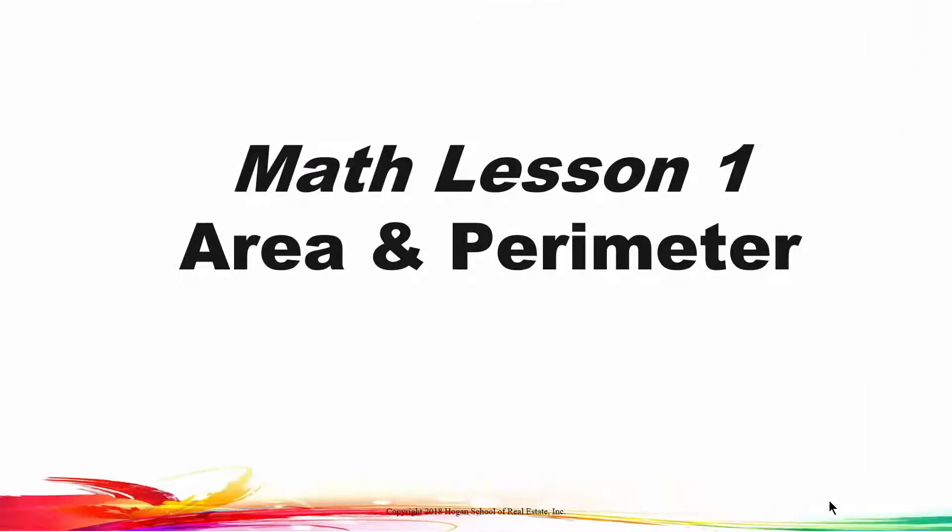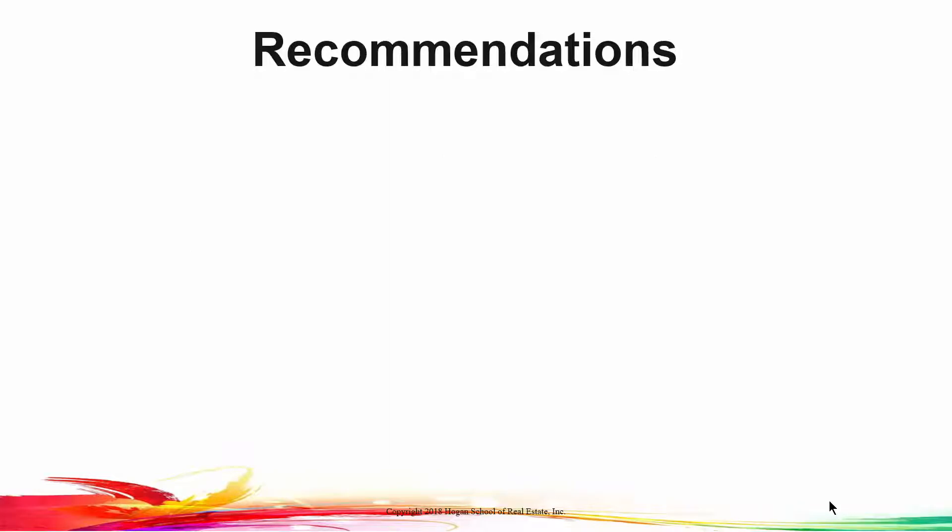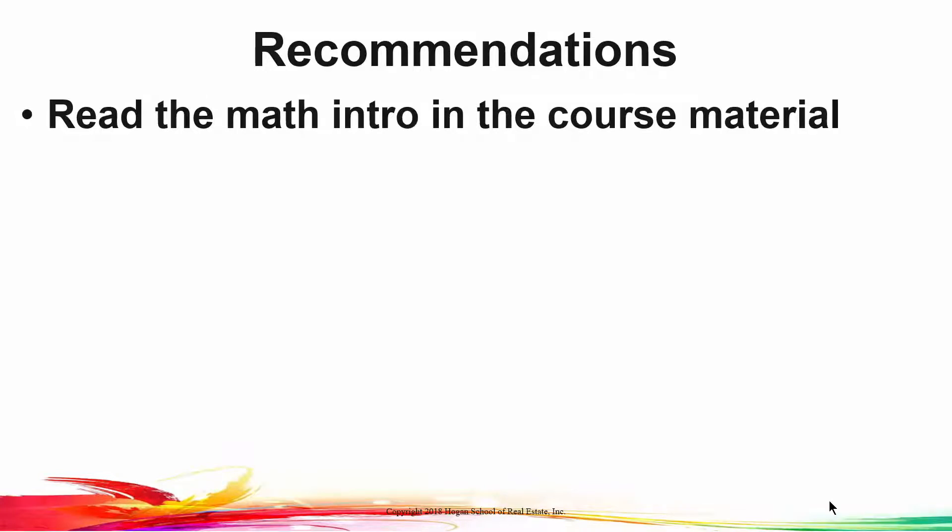Math lesson number one is on area and perimeter. In all of these math lessons, make sure you read the introductory material in your course material. Then follow along with the video, solving the problems as you go. We're going to be talking about area and perimeter. Please read the math introduction in the course material for every one of the math lessons. Secondly, memorize formulas.